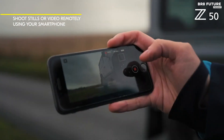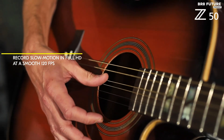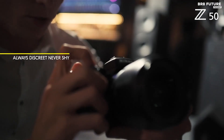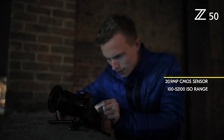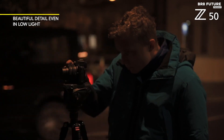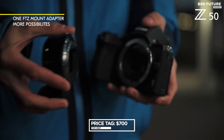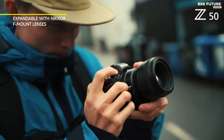Despite these minor drawbacks, the Z50 inherits advanced technology from its Z6 and Z7 siblings. Its full-width 4K capture and in-camera time-lapse capabilities provide creative possibilities. The Z50's tilting touchscreen, boasting a million dots, is ideal for vloggers and budget-conscious film students seeking a top-notch capture device. Priced at $700, the Nikon Z50 offers an enticing blend of features and affordability.